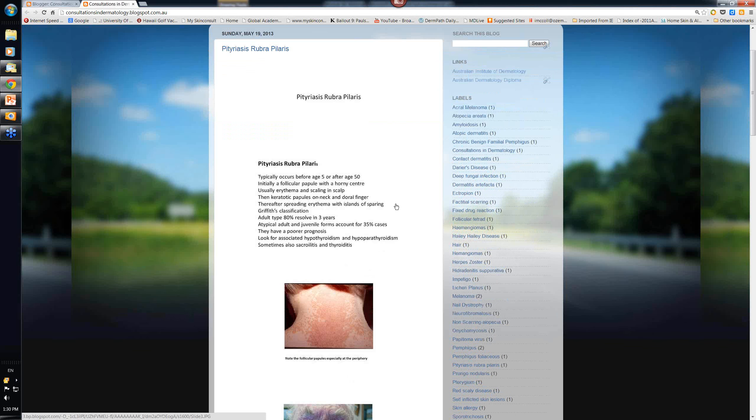This isn't a common condition. It is a red scaly disease, so it's part of the mnemonic PM's PET and it's one of the P's at the beginning - the pityriasis ones. This condition typically occurs in two age groups: either before the age of 5 or after the age of 50. You seldom see it in between.